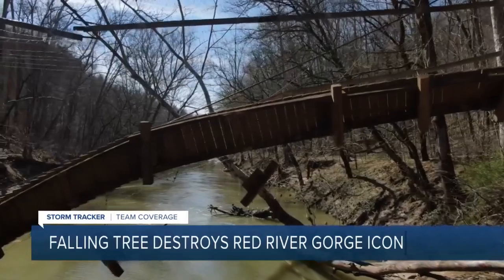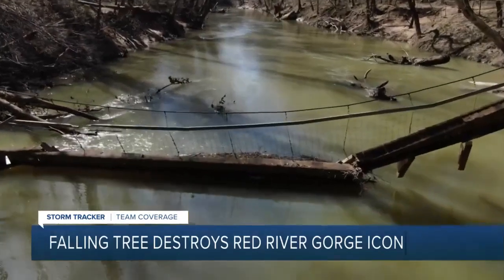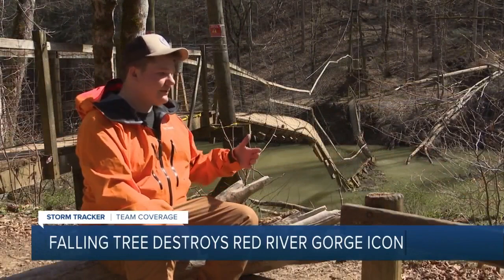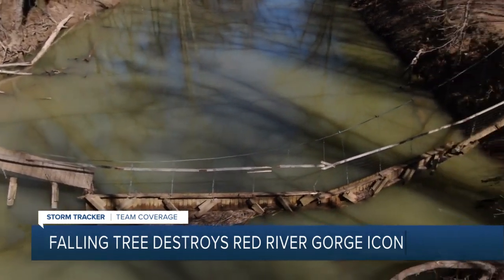A spokesperson for the US Forest Service said rebuilding the bridge is a high priority. This actually isn't the first time they've had to do it — a flood destroyed it back in 2017. Stevens called it tragic to see the bridge in this shape, and said he feels for his friends with the Forest Service who are going to have to put in the extra work once again to replace it.